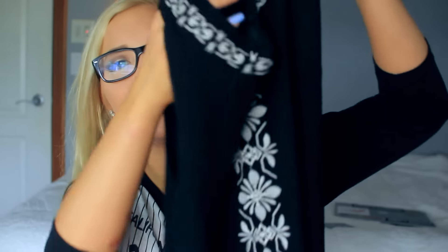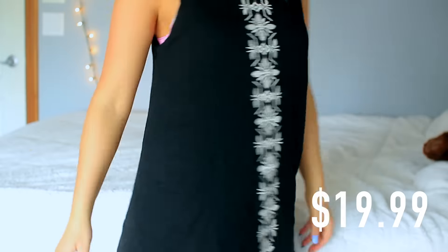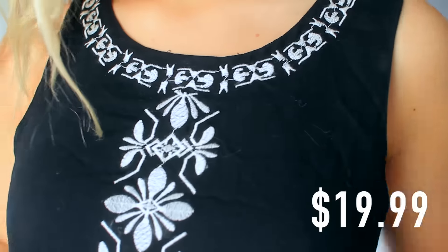The next dress I got is this long black one that kind of has a muscle tank feel. It has a white Aztec print all the way down the center of it. This one is super nice for the summertime because it's really breathable, and again it has a slip underneath so you don't have to worry about it being see-through. I love sun dresses like these because they're so easy to throw on and they make your outfit look so cute — you put on one piece and you're done.